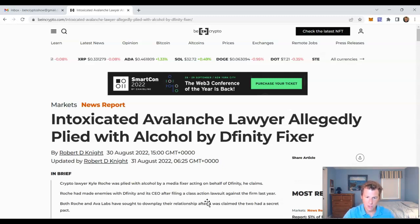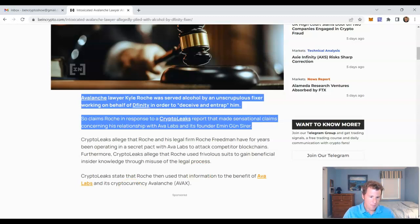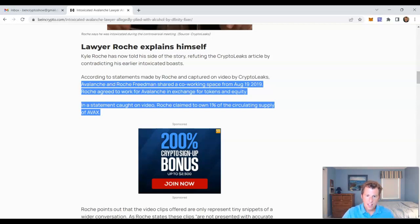The story has gotten even weirder. The lawyer caught on tape is now saying he was drunk the entire meeting, and that the venture capitalist essentially plied him with alcohol and guided the conversation so he would say certain things — he described it as deceiving and entrapping. He also said the conversations represented only a snippet; they were talking for hours over the course of the evening and only a couple minutes were made public. He believes the venture capitalist he met with has an affiliation with DFINITY, a rival blockchain of Avalanche, which is why he believed it was a setup — since he had previously sued DFINITY.